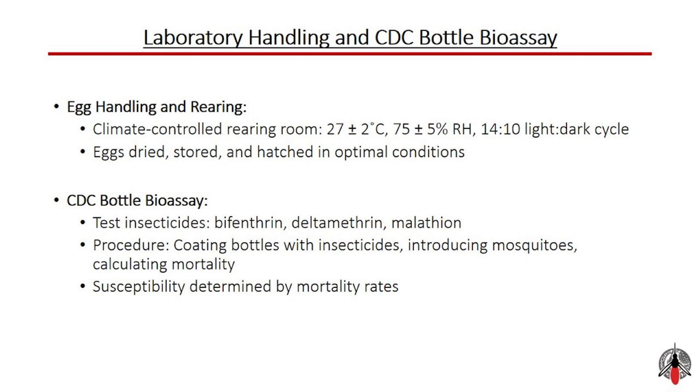For egg handling and rearing, once collected, the mosquito eggs were transferred to our laboratory rearing room, which maintained conditions at 27 ± 2°C and 75 ± 5% relative humidity with a 14:10 light-dark cycle. The eggs were dried, stored, and later hatched under controlled conditions. This precise environment was crucial for the viability and development of the mosquito larvae.